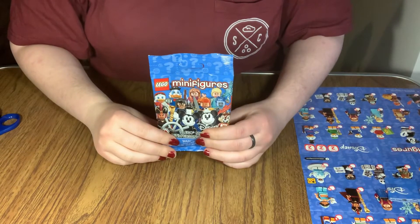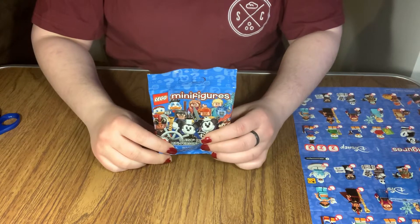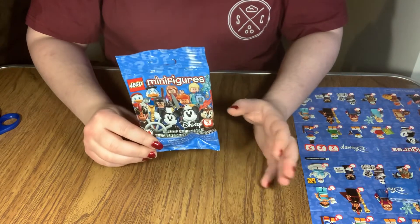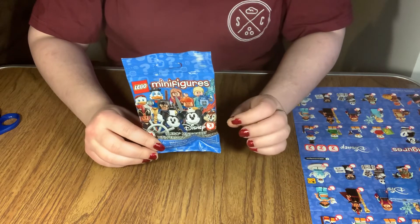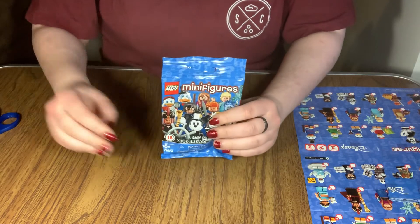Hey y'all, it's Christy from Polybricks here for another Minifigure Monday with the Series 2 Disney minifigure. This time I tried my hand at feeling the bag, and I think it's another mini. Let's see if I'm right.